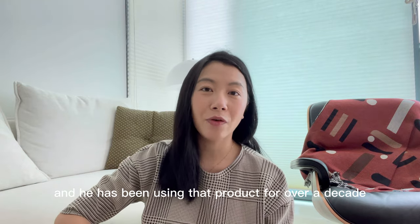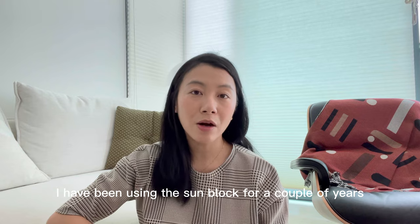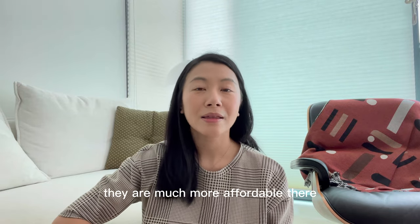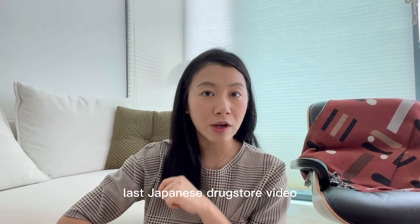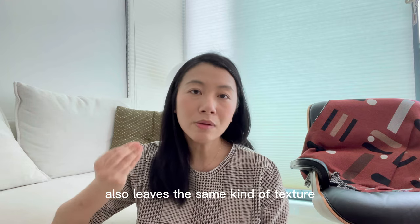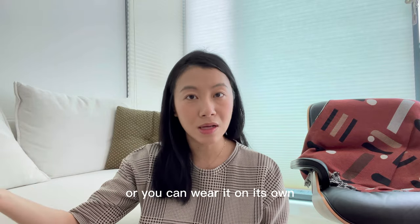Something he really swears by is La Roche-Posay sunblock, which was recommended to him by his dermatologist. He has been using that product for over a decade. I've been using their sunblock for a couple of years too, and if you're in Paris and in the pharmacies, do grab a few tubes — they're much more affordable there. Their sunblock leaves a non-greasy, non-oily texture and it works perfectly well under makeup or worn on its own.